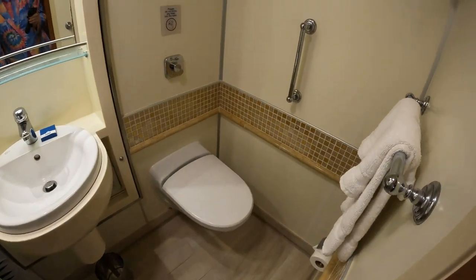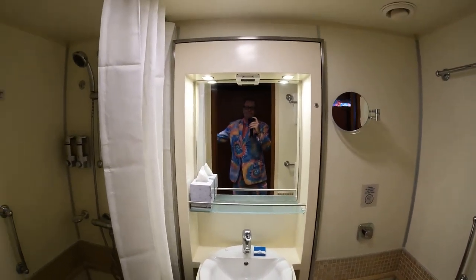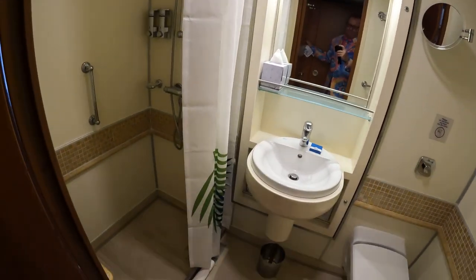Cupboard space for your life jackets, more cupboard space. So plenty of storage areas on this cabin. And then there is your bathroom. It's a fairly standard Carnival bathroom, even though this is technically a suite — slightly larger maybe than your average bathroom, but not a great deal.